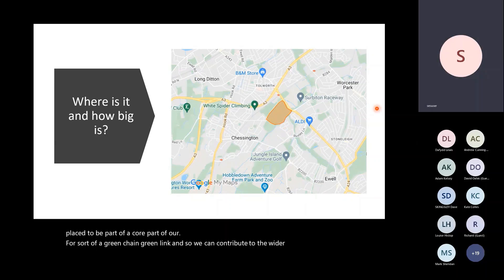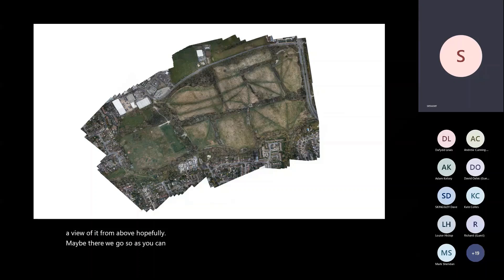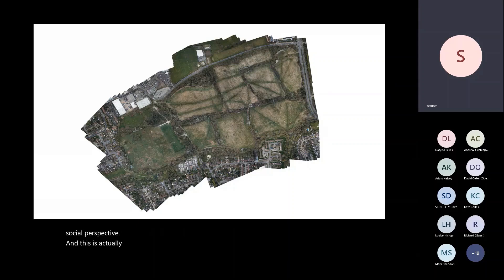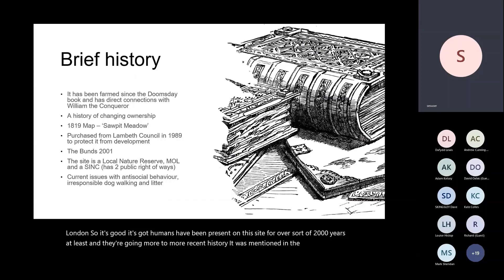This is a view from above — it's a series of field systems with lovely hedgerows, seven fields, and the Hogsmill is just to the south on the very edge of the Greater London border. Whenever we do conservation projects we like to understand the social context — this site has a really interesting history. This hedgerow line here is part of the old Roman road that used to go into London, so humans have been present on this site for over 2,000 years.